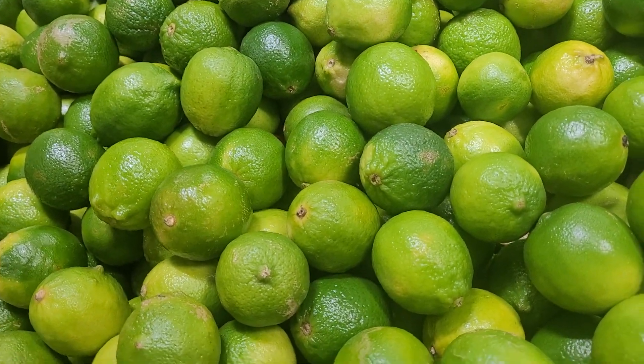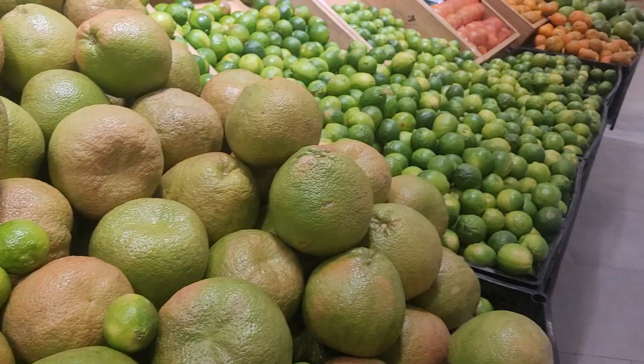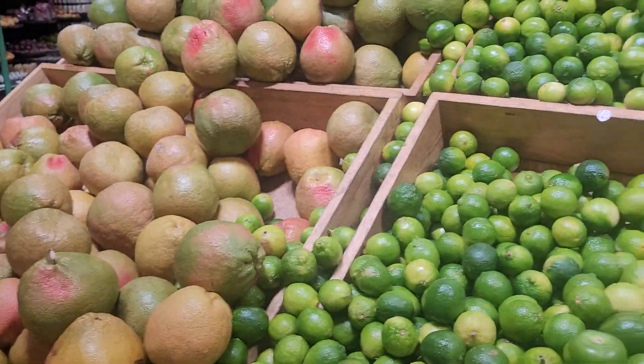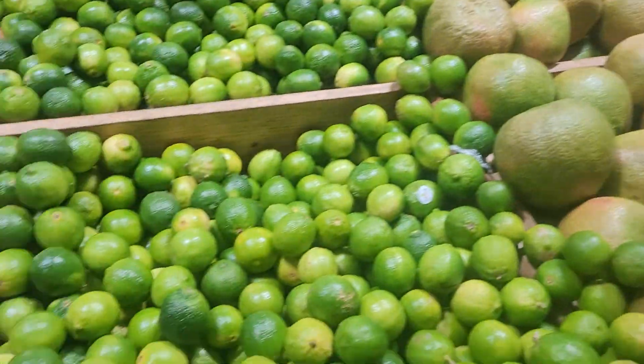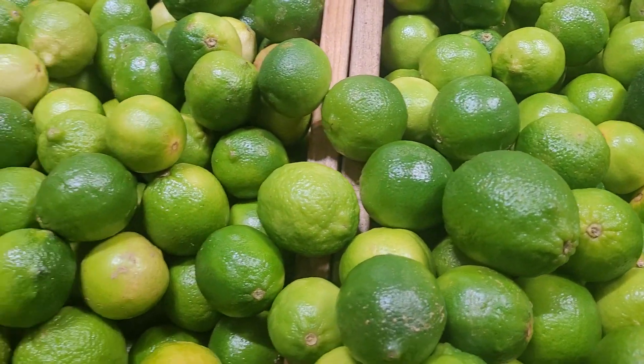I'm digging for good limes in the lime bin. Usually this whole thing is limes, but they're not in good shape this year and the cartel is giving the lime growers a hard time.